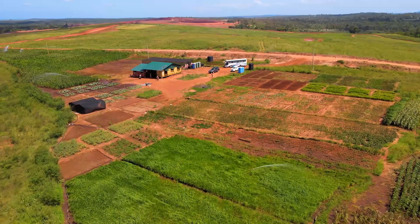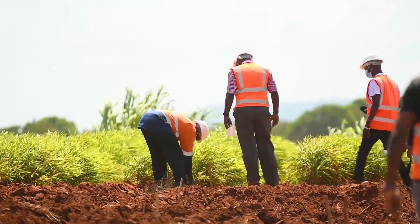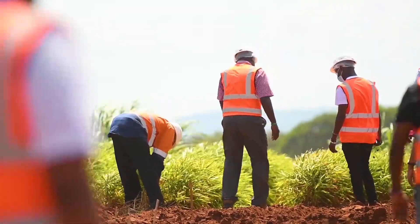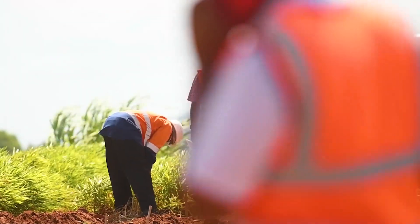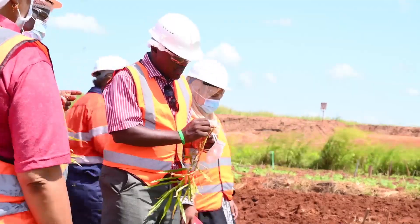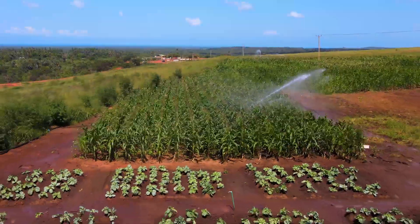Then you bring back the topsoil, which had previously been removed and stored. The first stage of planting is to plant grasses to really knit the rehabilitated areas back together, which prevents erosion and runoff during the rainy season. Then we plant things like legumes — chickpeas and those sorts of things — and plow them back into the soil to really add the nutrients back.